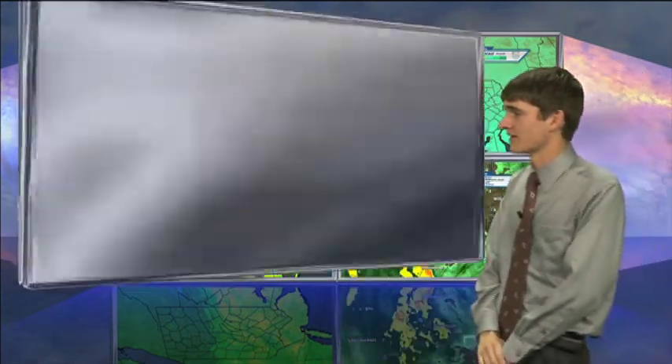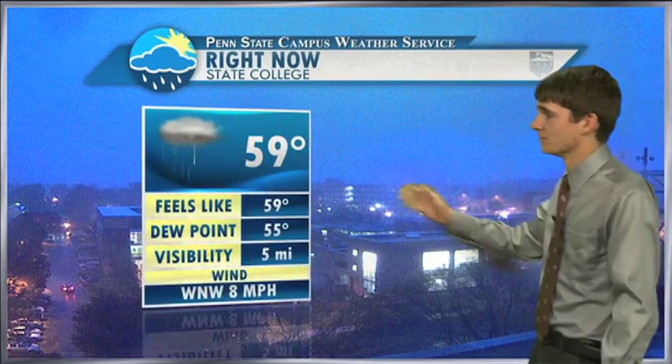As we take a live look over West Campus, you can see those raindrops on the camera — it is raining currently. We have a temperature of 59 degrees, dew point of 55, with visibility coming in at 5 miles. We have a west-northwest wind at 8 miles an hour that could get gusty at times as we have the precipitation moving in.